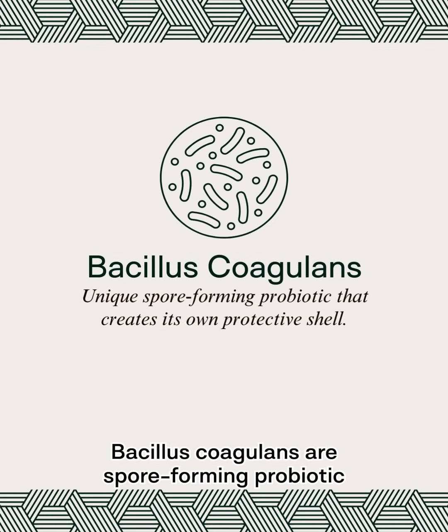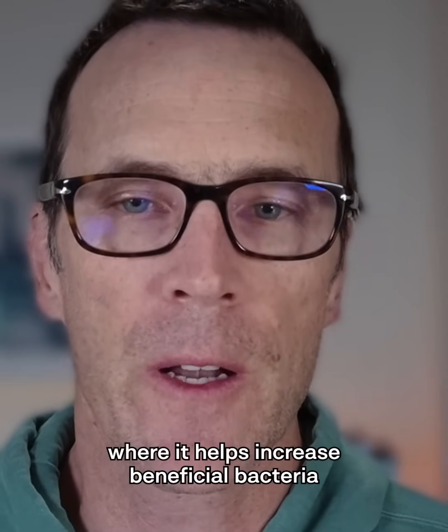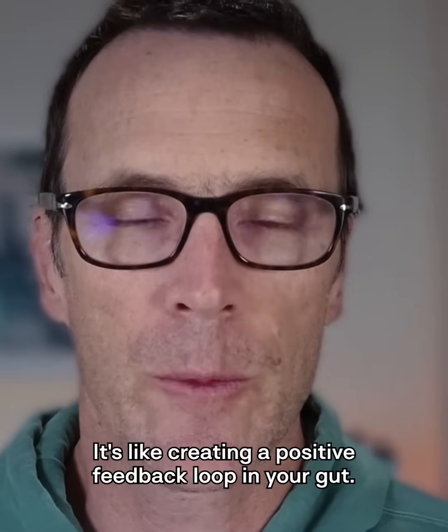Bacillus coagulans, our spore-forming probiotic, survives stomach acid to reach your intestines alive, where it helps increase beneficial bacteria that produce additional butyrate and support GLP-1 production. It's like creating a positive feedback loop in your gut.